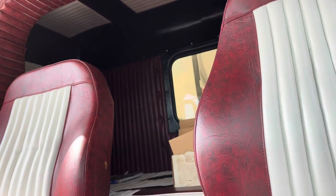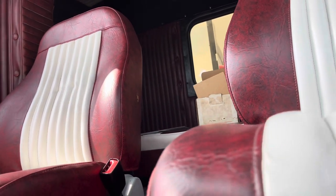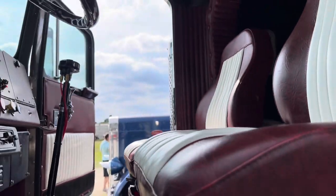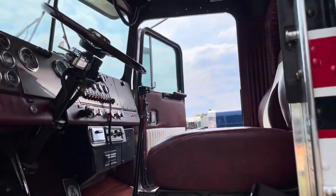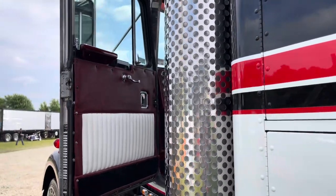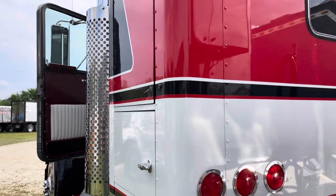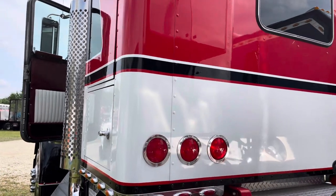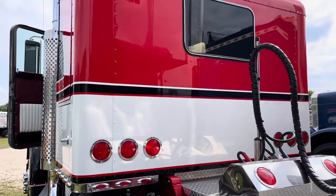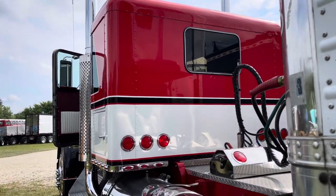No idea on the miles since the motor was rebuilt, so it's essentially a pretty new truck. It goes well enough that on the way home from Clifford they got pulled over — seriously. The officer apparently complimented them because he thought they were going pretty quick.